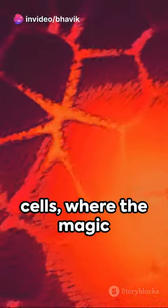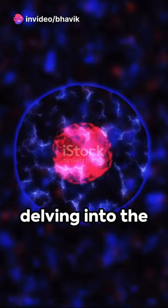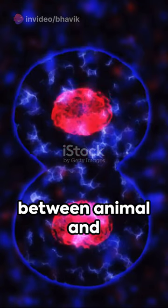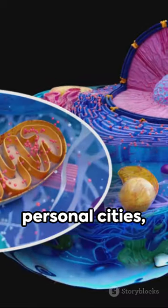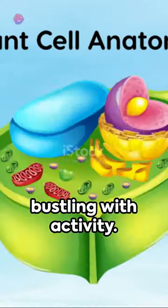Welcome to the microscopic world of cells, where the magic of life unfolds. We're delving into the fascinating comparison between animal and plant cells. First up, animal cells. They're like your own personal cities, bustling with activity.